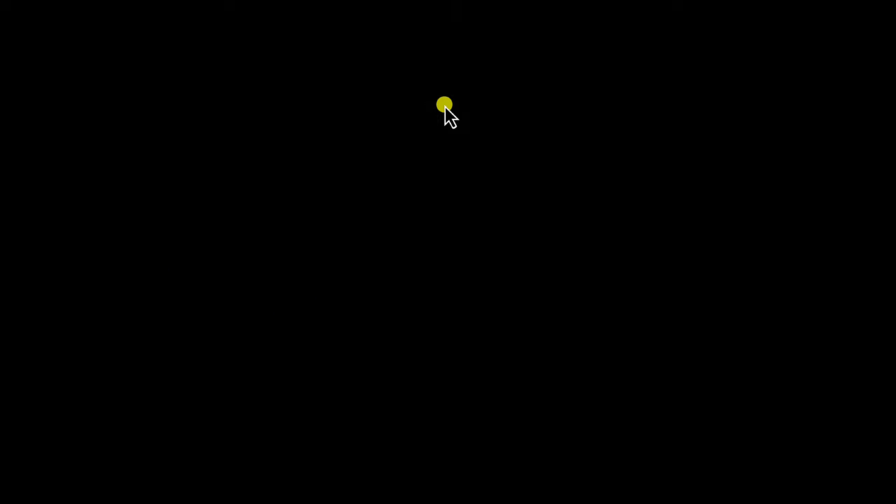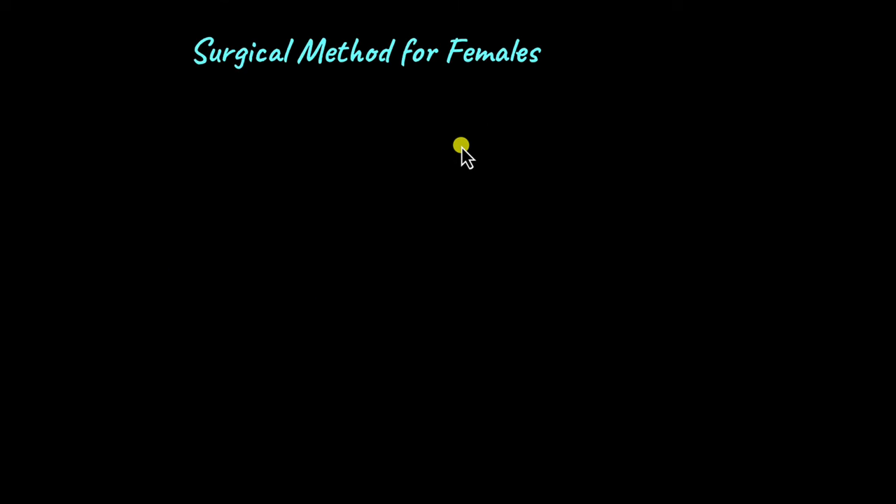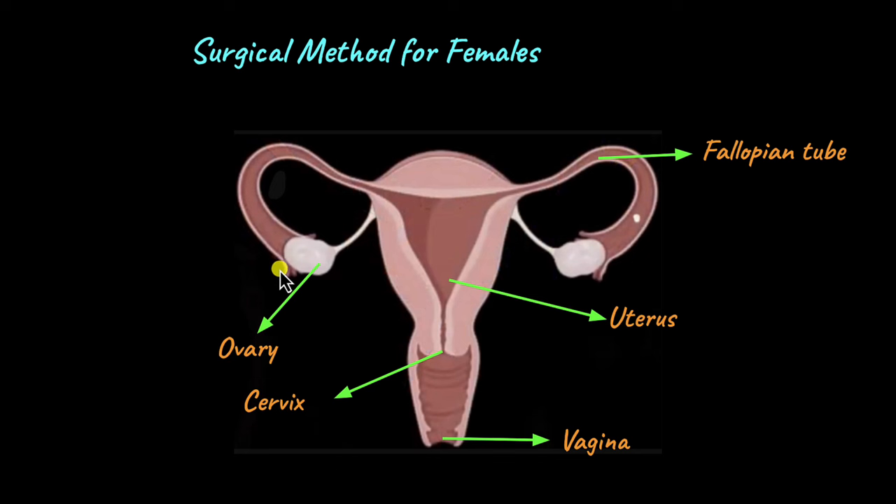Now let's move on to the surgical method for females. Here we have the typical female reproductive structure: a pair of ovaries, a pair of fallopian tubes, the uterus, the bottommost part of the uterus known as the cervix, and the vagina.